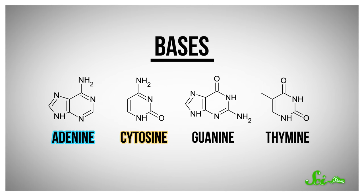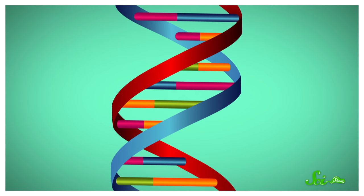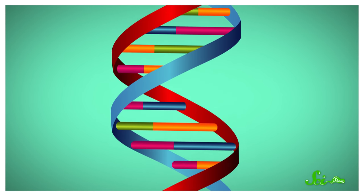But it's not like sunlight takes a baseball bat to your genome and bashes things at random. See, DNA is made up of four different building blocks called bases: adenine, cytosine, guanine, and thymine. These bases are linked together by a backbone made of sugars and phosphates to form a DNA strand.